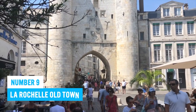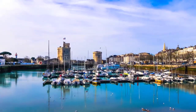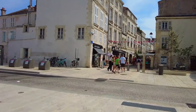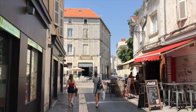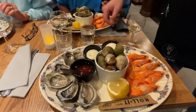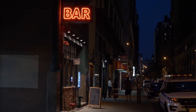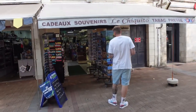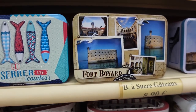Number 9: La Rochelle Old Town. Welcome to La Rochelle Old Town, where historic charm and coastal beauty come together to create a truly mesmerizing experience. As you explore the cobbled streets and admire the medieval architecture, you'll feel like you've traveled back in time. Treat yourself to tasty seafood cuisine at the harbourside restaurant, or unwind in local bars. Don't forget to check the quaint shops offering unique souvenirs.